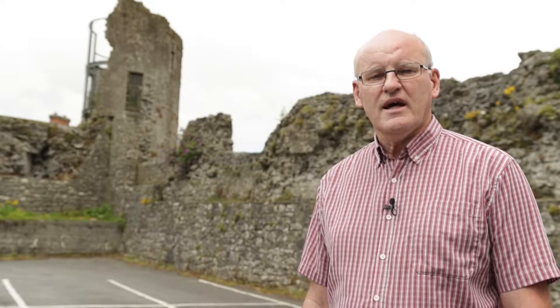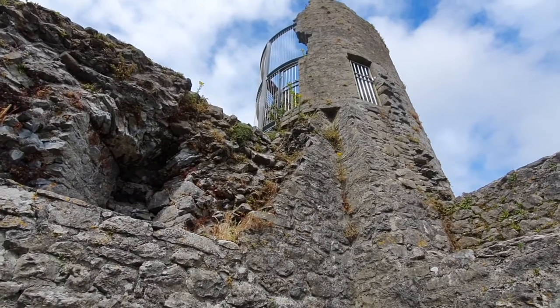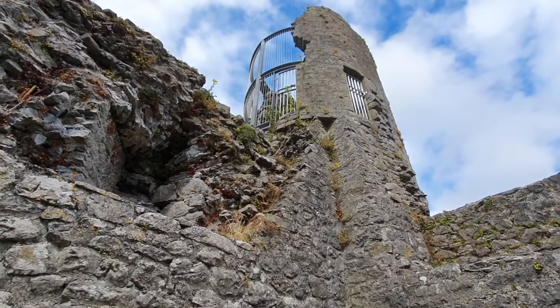We can see an entrance to the tower on this side and then exiting again onto the further part of the wall. This is a prime example and very well preserved and very accessible from this point for visitors.